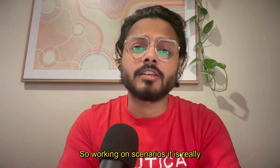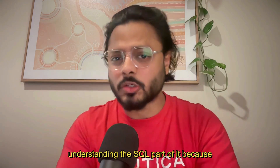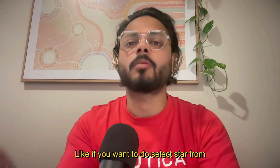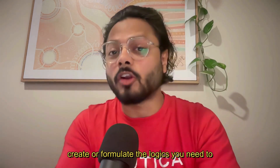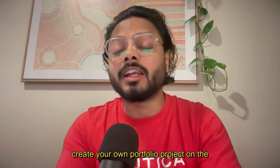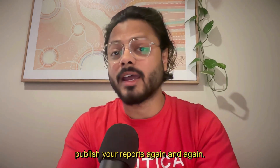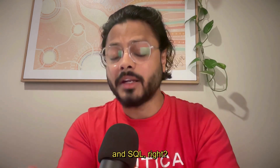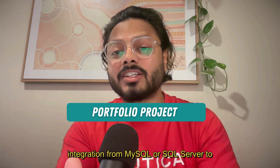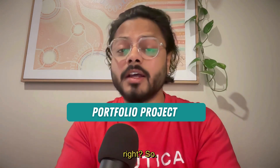In SQL, it's important to understand the basics — CRUD operations, JOIN statements, stored procedures, window functions, and various scenarios. Understanding the basics is easy, but formulating complex logic takes longer. Plan for two to three weeks on SQL. Once done, create your own SQL portfolio project and publish it on GitHub. Then create an integration project connecting MySQL or SQL Server to Power BI, building an interactive dashboard to share on LinkedIn and GitHub.